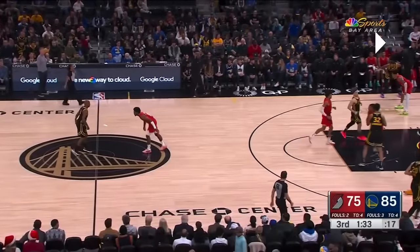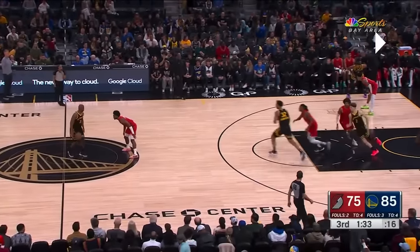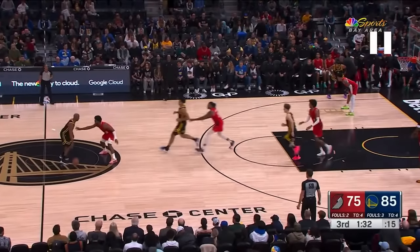Hello, everybody. Eric Apricot here. One of the big changes to the Warriors playbook has been the addition of the Spain stack pick and roll. Here's a quick review.